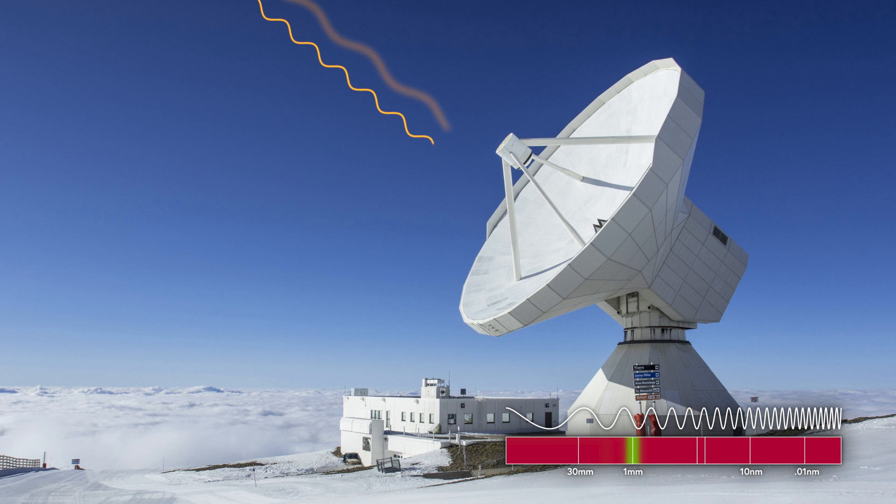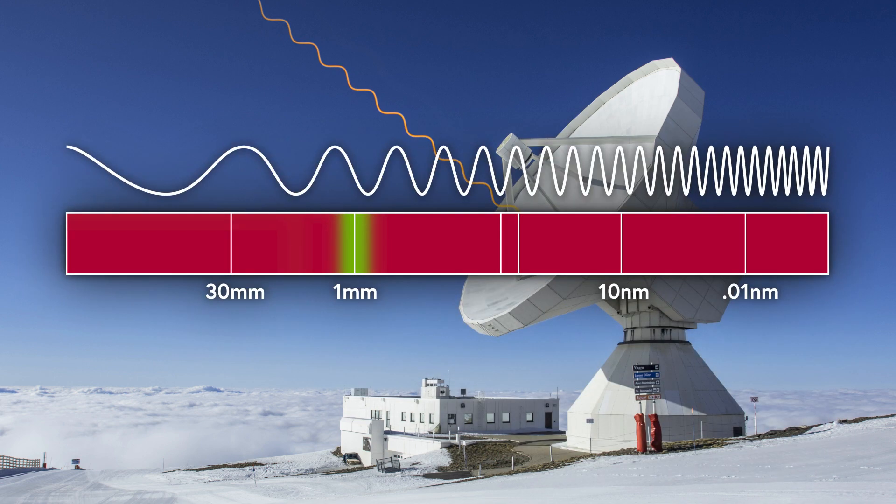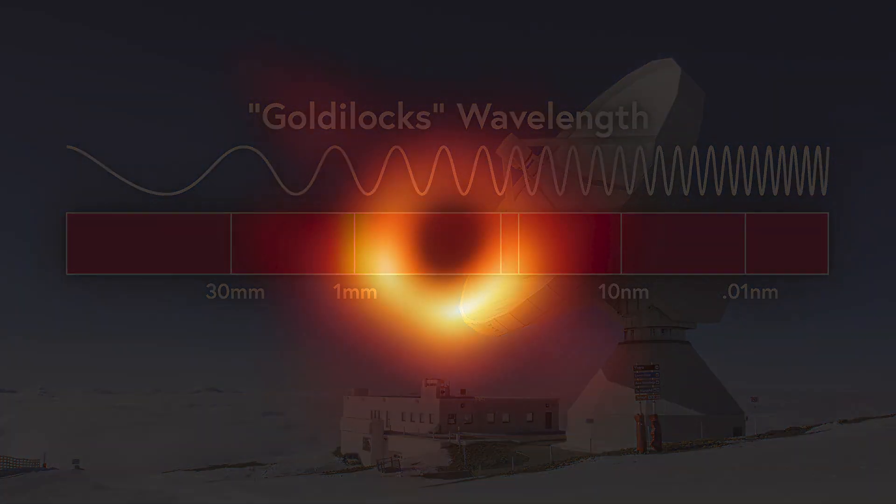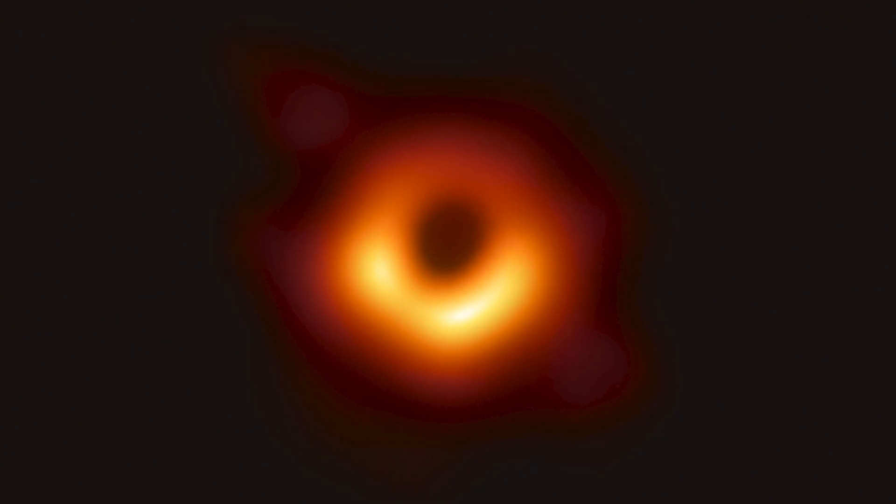But the longer the wavelength, the blurrier the picture. This leaves the 1 mm wavelength — the last remaining wavelength for imaging a black hole. The Event Horizon Telescope captures 1 mm light waves. Because it's not too short and not too long, scientists at the Event Horizon Telescope call 1 mm the Goldilocks wavelength. It's the one region of the spectrum that carries all the information needed to create detailed images of a black hole.